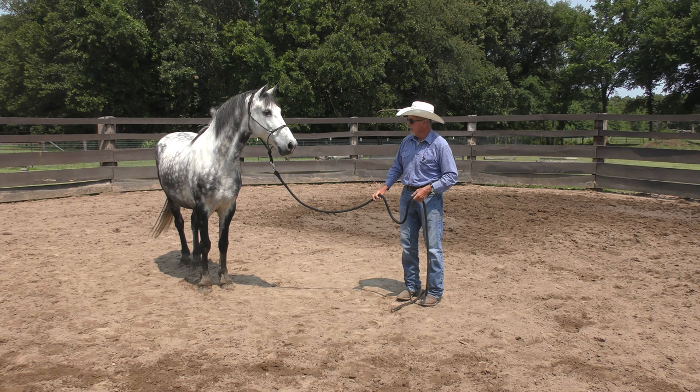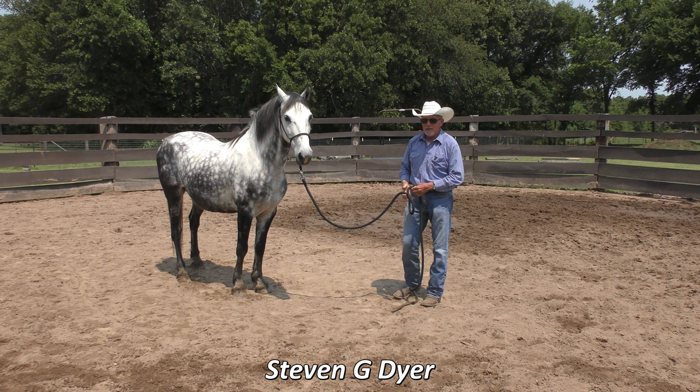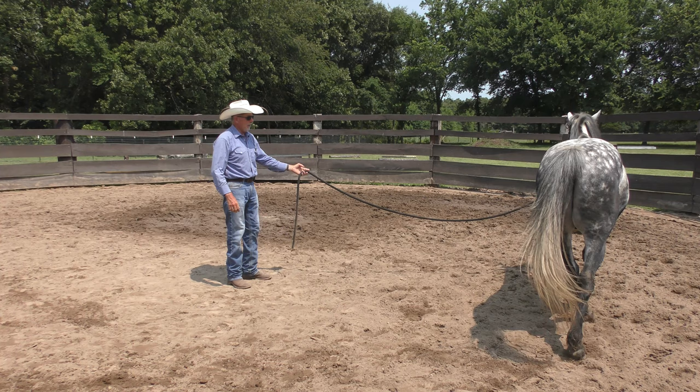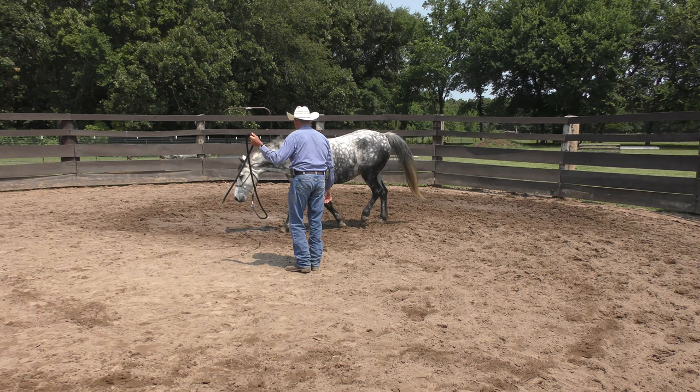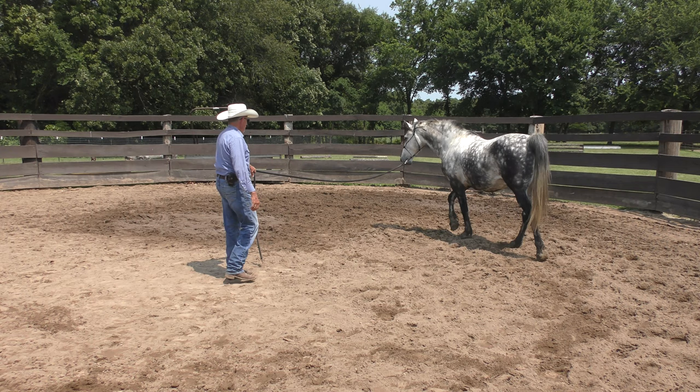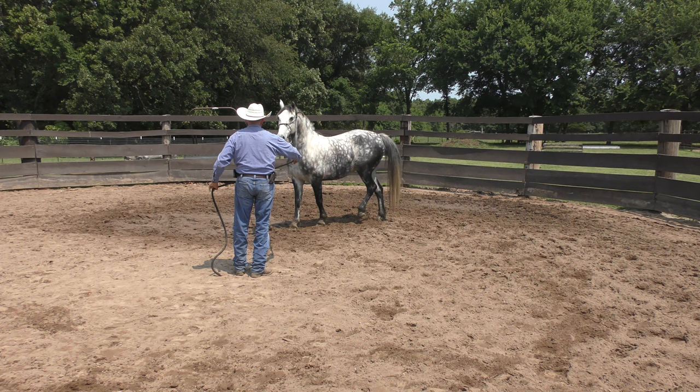Hey, welcome into the round pen. This big pretty gray horse, his name's Spider. I put in the title that he's a Morgan — I think he's actually half Morgan, the other half is Lipizzaner and American Saddlebred. His head and neck certainly look like a Morgan, he kind of moves like a Morgan. He's 10 years old and this is kind of a restart — he has been ridden some in years past, not a lot, and the gentleman that owns him just wants to be able to ride him around, nothing fancy.